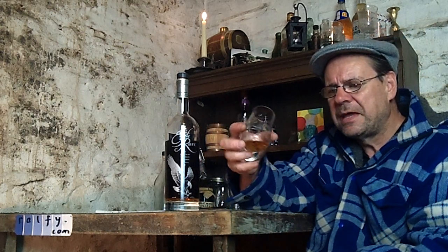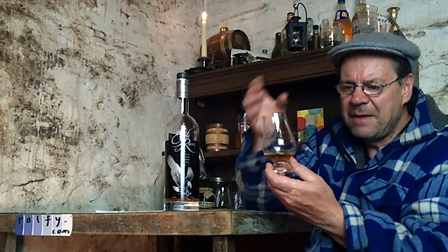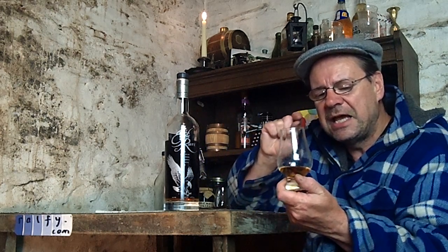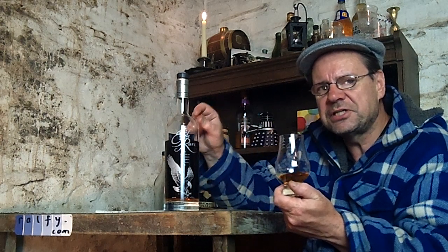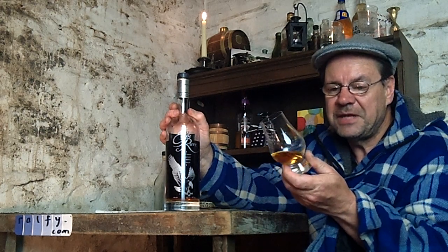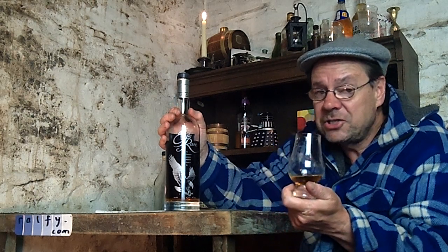I'm not adding much water — just a drop. I really want to emphasize that it's with experience that you know just how much water to add, and it would be very easy to drown this. There's a certain fragility about this spirit. I would, even in a warmer part of the US, pop an ice cube in.